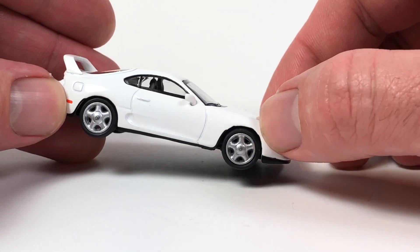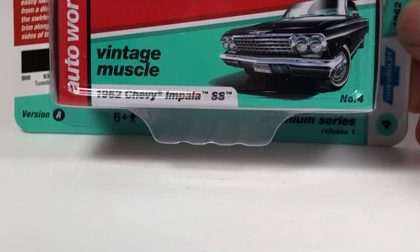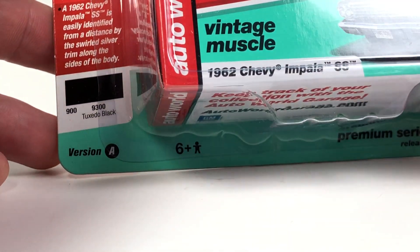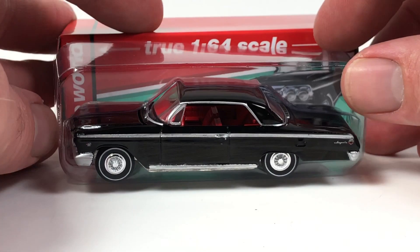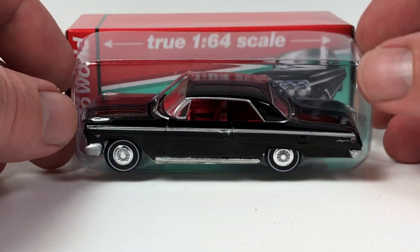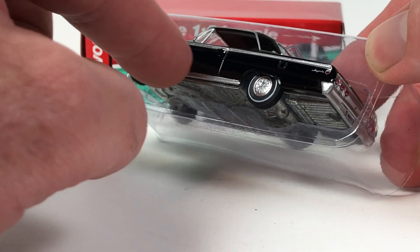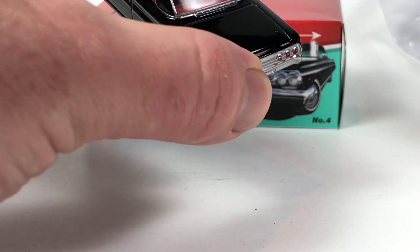Next we're going to take a look at my favorite brand in domestic diecast, which is Auto World. One of the most fantastic things that happened this year is they did away with the color tires on the chases. We're looking at two chases today. This is Version A of the 1962 Chevy Impala SS. These come with boxes and also the plastic inserts - this fits inside the box and houses the car. If you want to store them, that's the way to do it. Here it is in black.